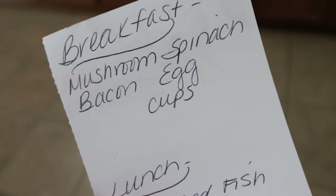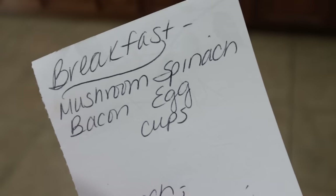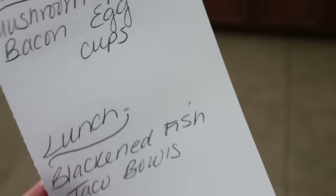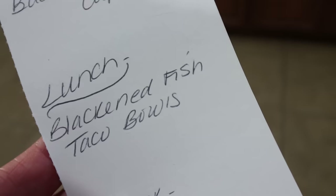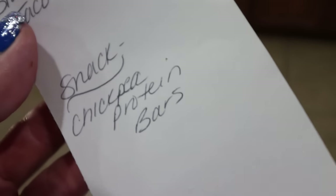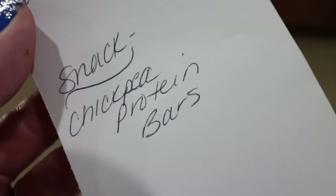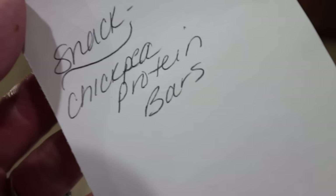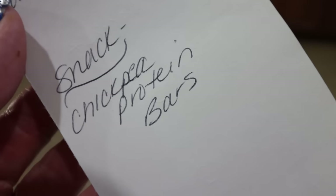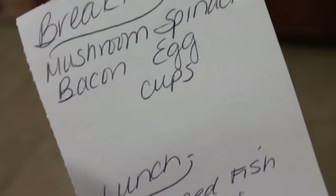Here's what you'll be seeing in Monday's meal prep. For breakfast, I'm doing a mushroom, spinach, bacon egg cup — really excited for that. For lunch, I'm going to do blackened fish taco bowls — also excited for that. And for a snack slash dessert, I'm making chickpea protein bars. This is a recipe I've heard is really, really good and I'm super excited to try it out. Stay tuned for all three recipes on Monday.